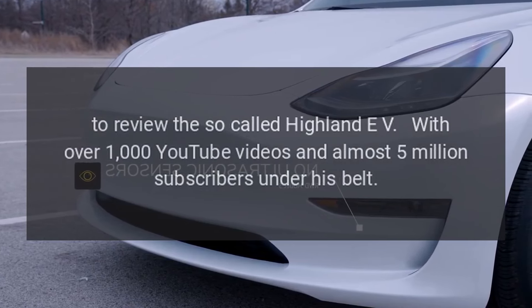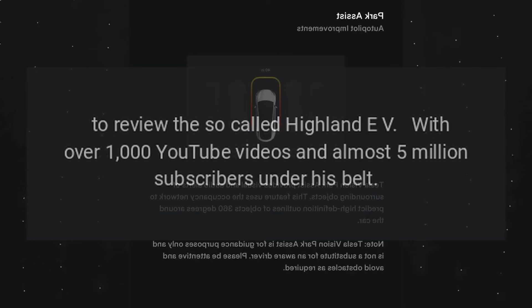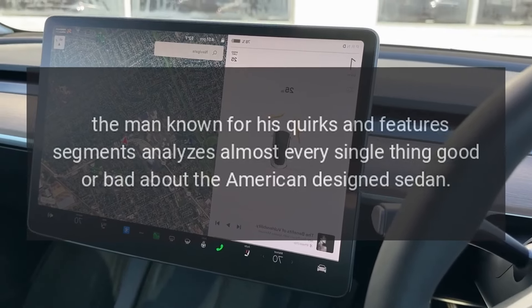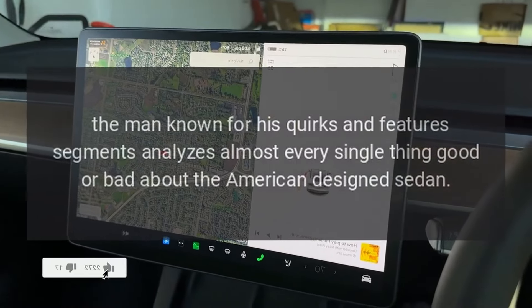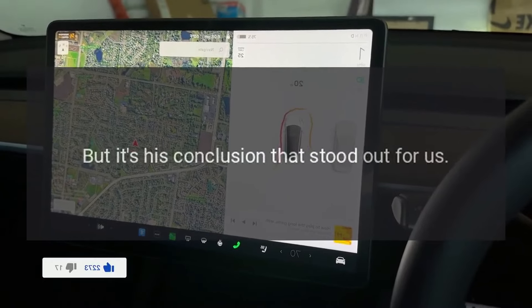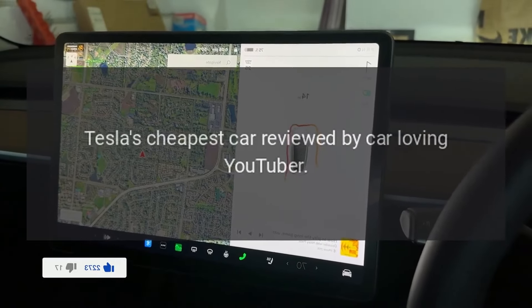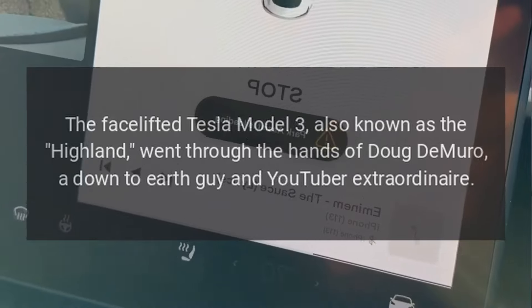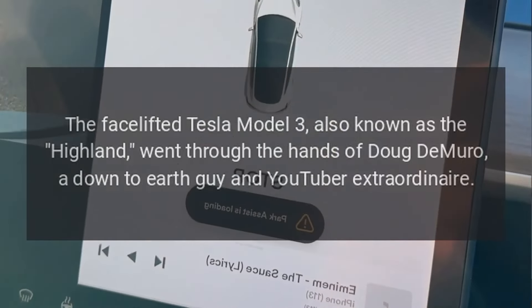With over 1,000 YouTube videos and almost 5 million subscribers, the man known for his quirks and features segments analyzes almost every single thing — good or bad — about the American-designed sedan. But it's his conclusion that stood out: Tesla's cheapest car reviewed by a car-loving YouTuber.